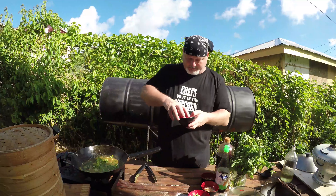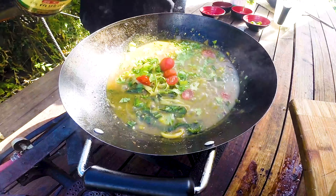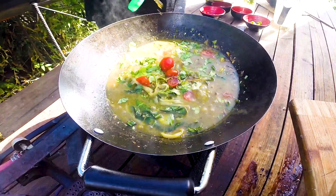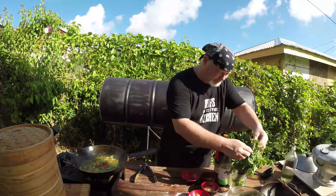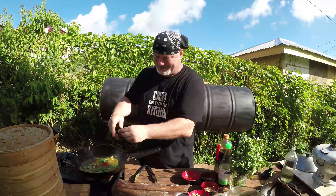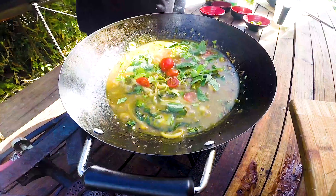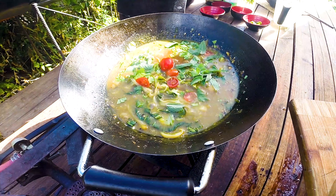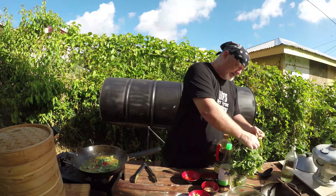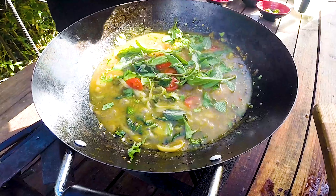Right, for garnish — coriander. I'm putting in half my cherry tomatoes now and keeping the other half for garnish. Soy sauce light, not too much. Nice beautiful basil. Mint — it adds a very beautiful fragrance to the soup. I love a lot of these Asian soups for the mint and the basil.